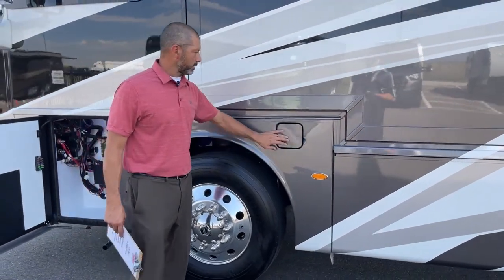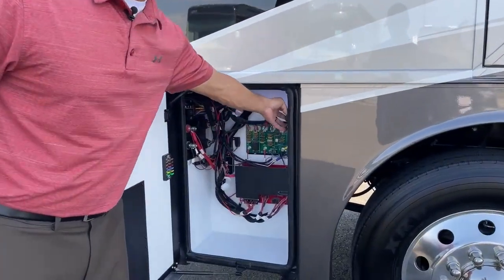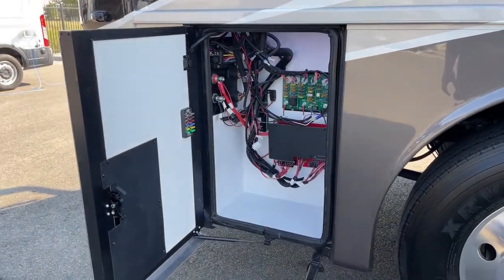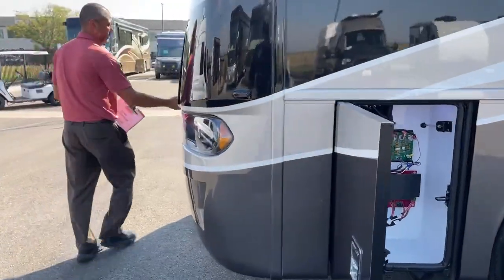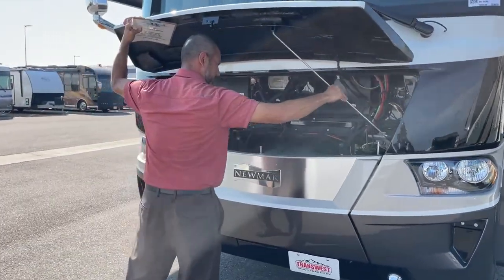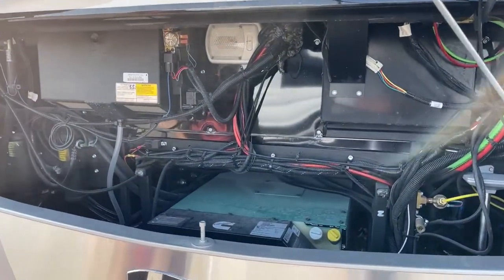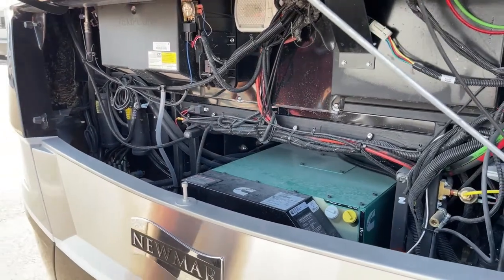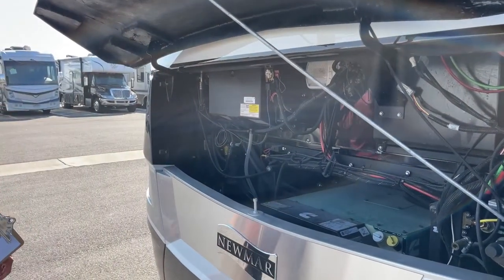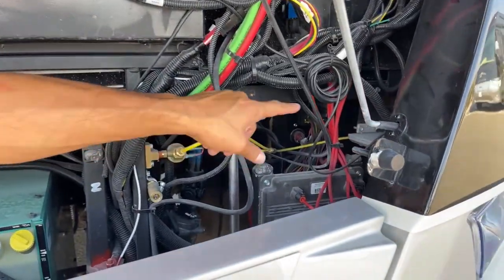Here is the other fuel fill right here. Right here is your generator compartment — this is where you would open up that generator compartment. You can have your breakers and fuses, additional fuses there. This is going to have an 8K diesel generator. Up here you're also going to have your quick connect for an airline and your two air horns.